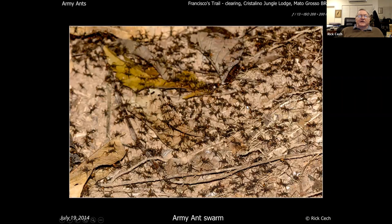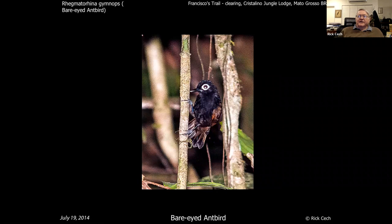And where you've got army ants, what are you going to find? Antbirds, of course, following the horde. This is the first time I ever actually photographed an antbird following an army ant column.